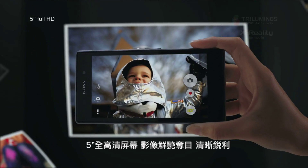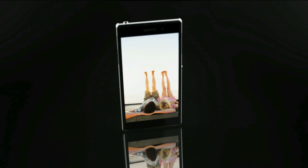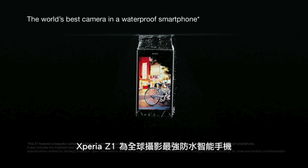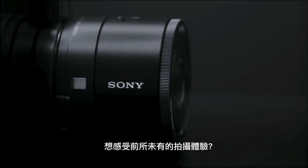The 5-inch Full HD display will make your pictures look amazing. And Xperia Z1 is waterproof. It's the world's best camera in a waterproof smartphone. You can take the camera experience even further.